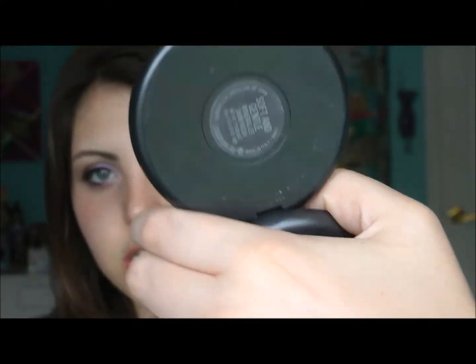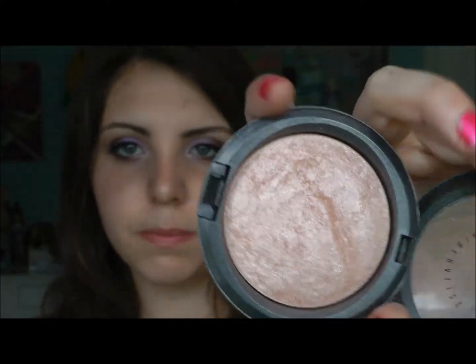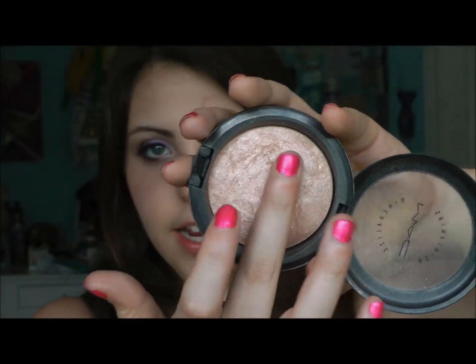I almost forgot about face — I've been using this practically every day. This is my MAC Mineralize Skin Finish in Soft and Gentle. It's just your perfect peachy pink highlighter. It looks so gorgeous on my skin; it really complements my skin tone so well, and I've been wearing this practically every day. It's really awesome.